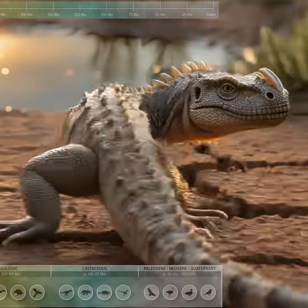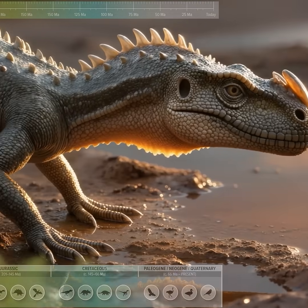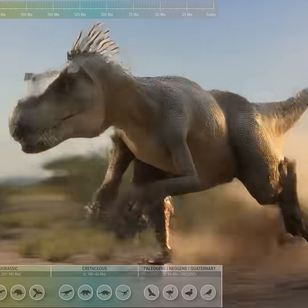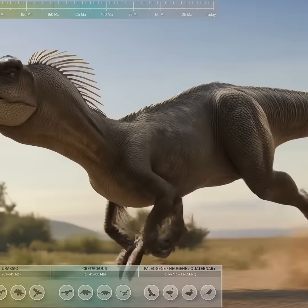Evolution of dinosaurs to modern birds. Euparchuria-like, a small, agile archosauroform with semi-erect limbs. Marasuchus, long-legged, a cursorial runner built for speed.